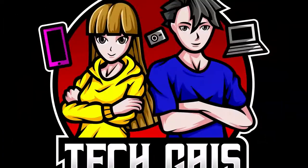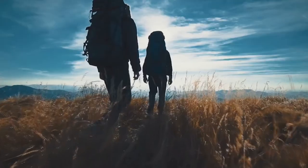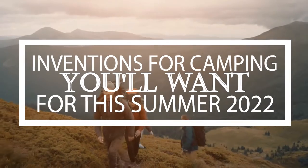Welcome back to TechGuys, where we bring you the latest in the world of technology. If you love camping, this video is for you. Let's talk about camping inventions that'll make your summer one for the books.